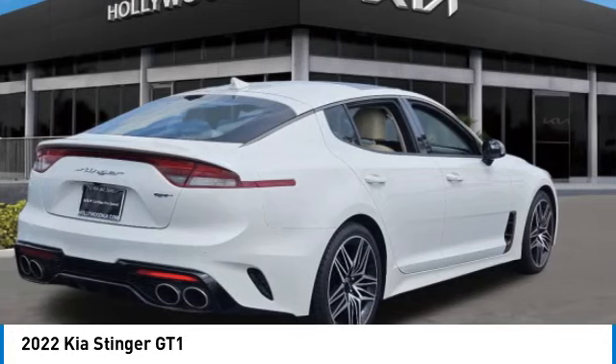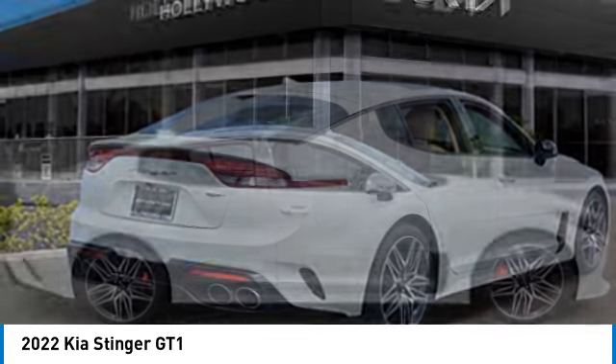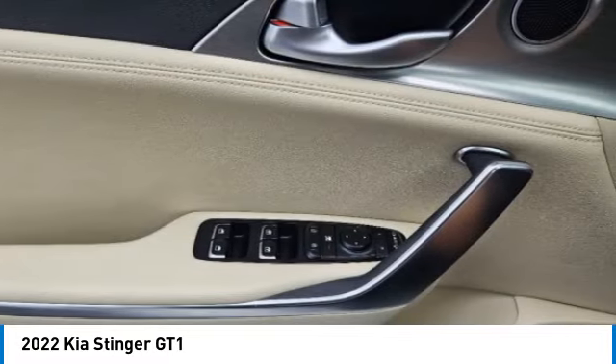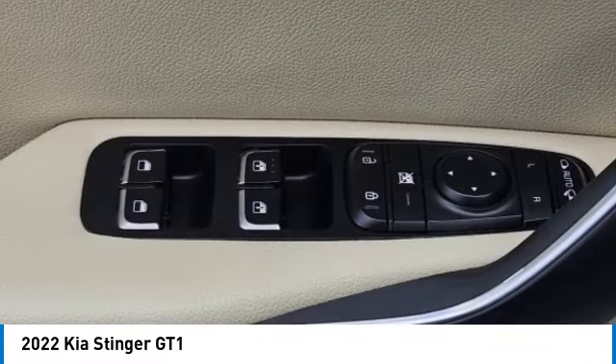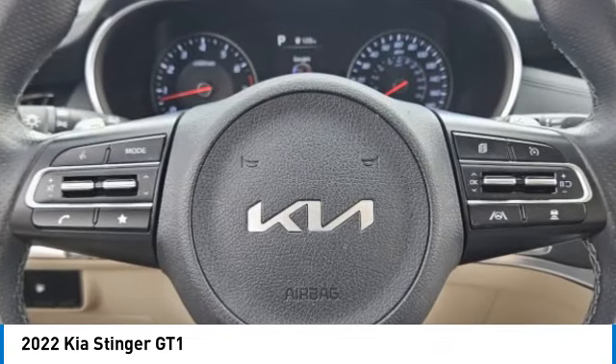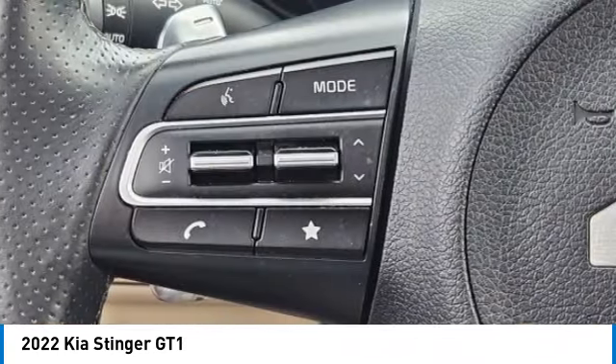Electronic stability control, brake assist, traction control, remote keyless entry, power moonroof, speed control, four-wheel disc brakes, rear window defroster, navigation system. Wouldn't you look great in this vehicle? Stop in today and see for yourself.